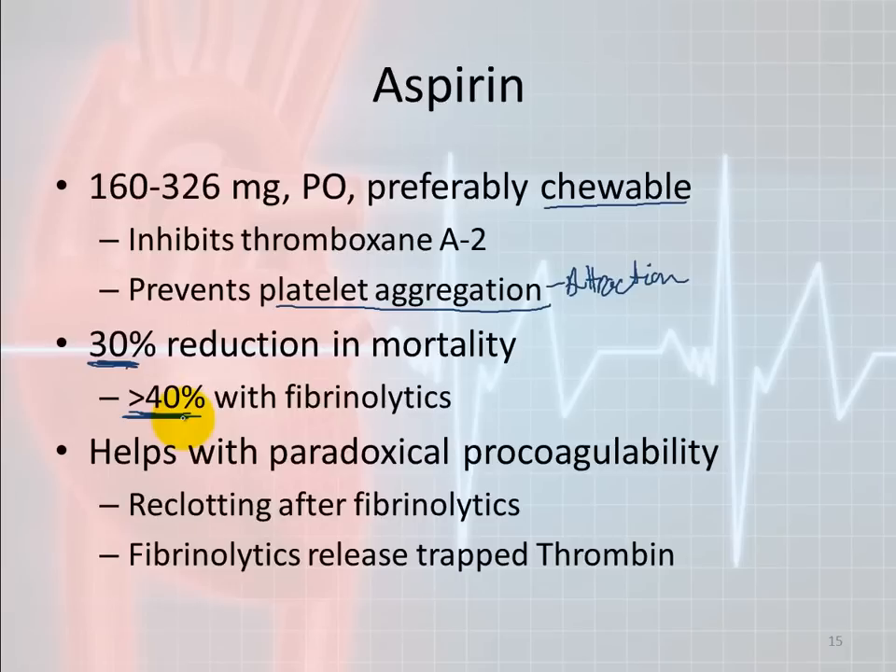If you give aspirin that must be swallowed with water, there are two problems. First, you give them ammunition in case they get nauseated — they'll vomit. Second, aspirin taken with water still has to be dissolved in the stomach before it's absorbed. Chewable aspirin is broken down first and absorbed much faster.